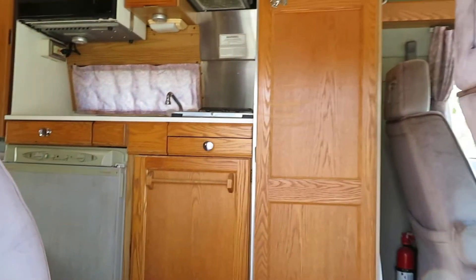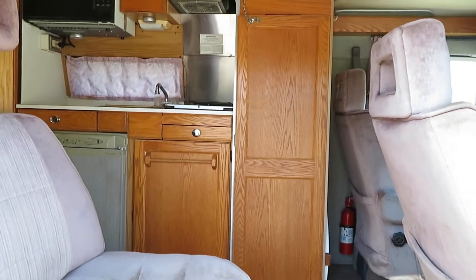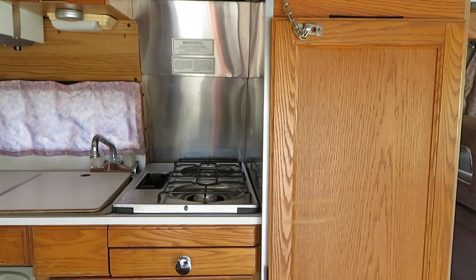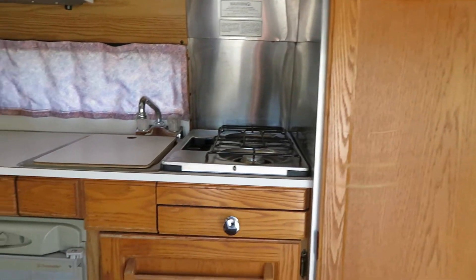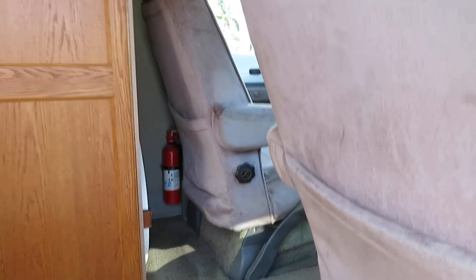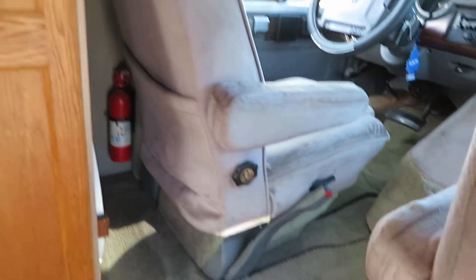The kitchen is in great shape — all your utensils are in there. Microwave, hood, gas stove, sink, and fridge. The carpet, seats, headliner, and everything inside this van is in great shape for the year. Hard to find one even with low mileage in this kind of condition.